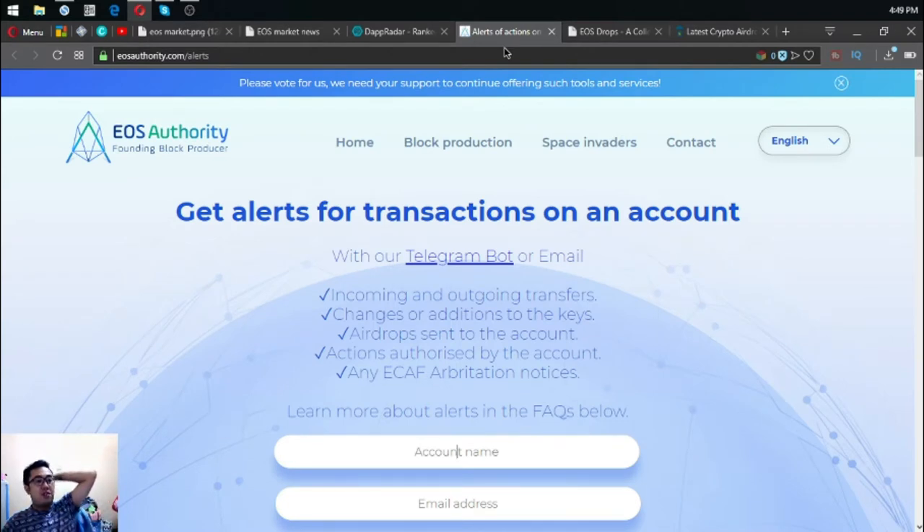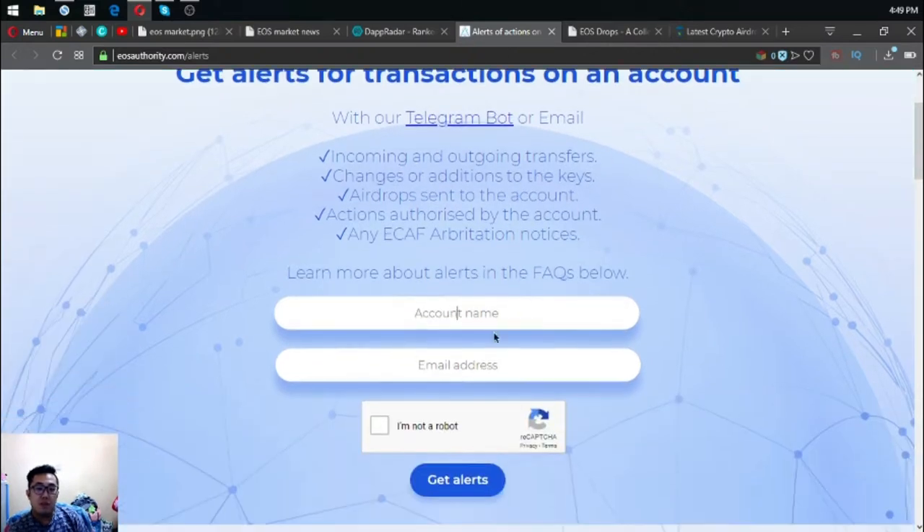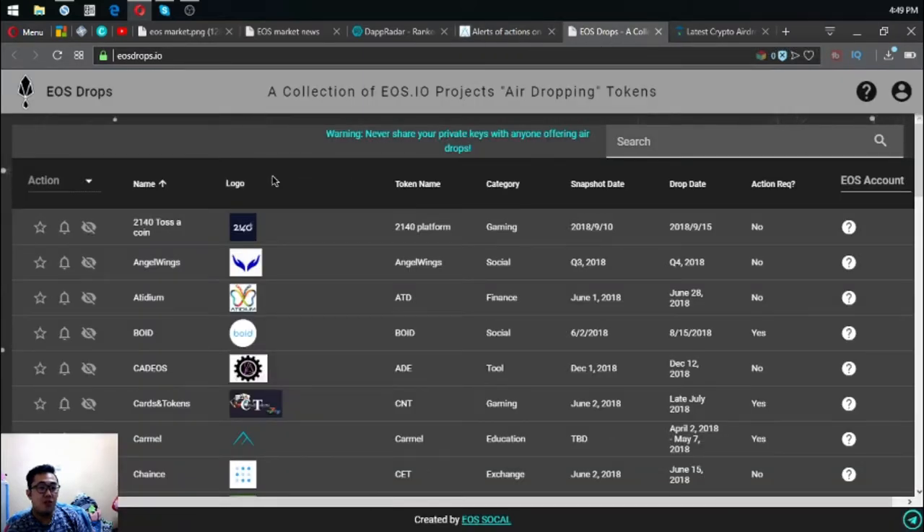The next useful link is eusauthority.com/alerts. This is a tool that will help you monitor your Eus transactions. Just put in your account name and email address and it will track your activity.